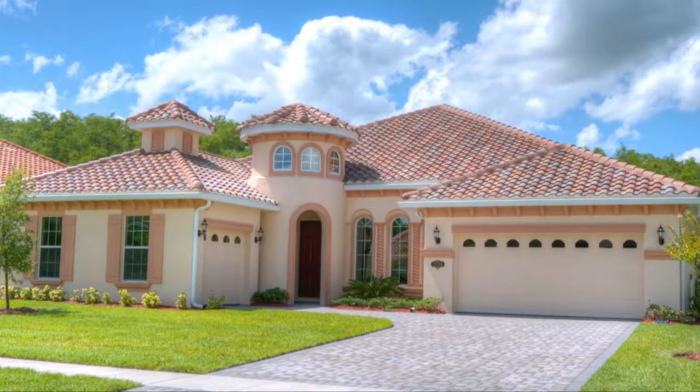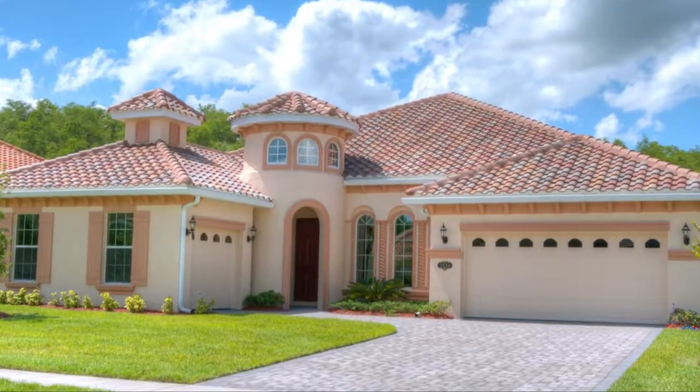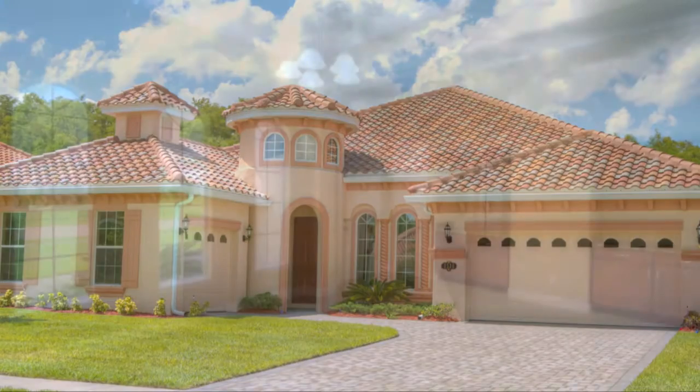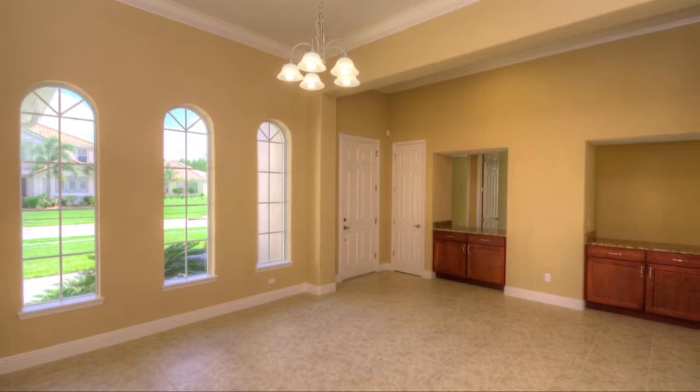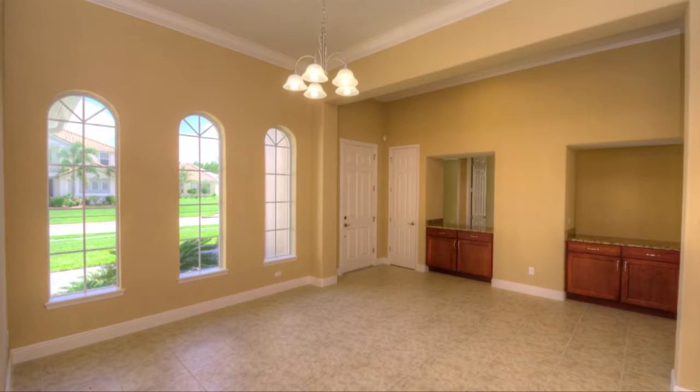There is no better way to enjoy the Florida lifestyle than in the 2,624 square feet of living space you'll have available in the Cameron. Enter this spacious plan through the beautiful covered entryway and into the welcoming foyer.